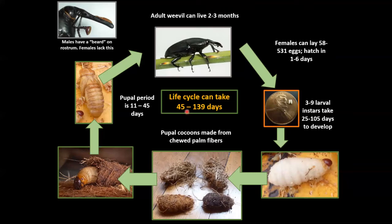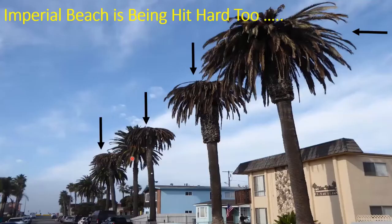Males are easily identifiable: only males have bristles or setae on top of the snout or rostrum. Females lack these setae and the nose is smooth-looking. So it's easy to sex them in the field because they're so big.